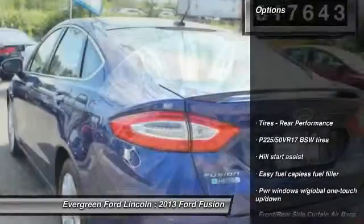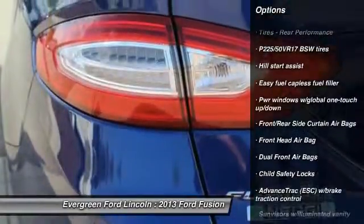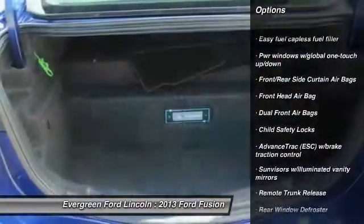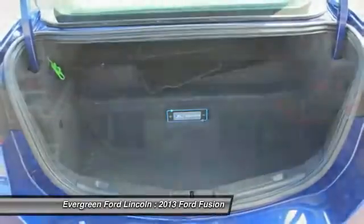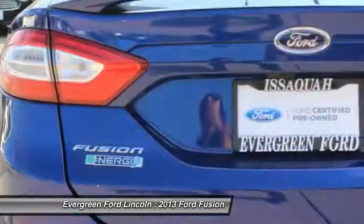Here are some of this vehicle's great options: stability control, traction control, power passenger seat, anti-lock braking system, backup camera, air conditioning, front power steering, driver airbag, aluminum wheels, auto dimming rear view mirror, PPO.